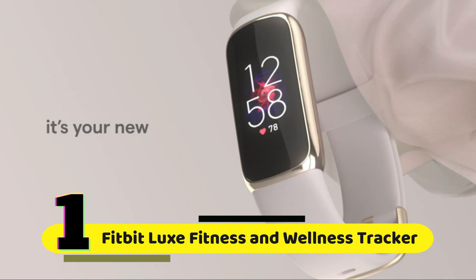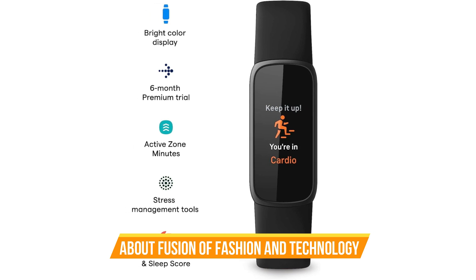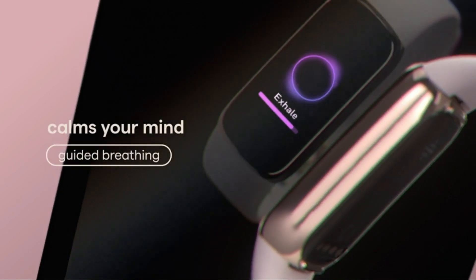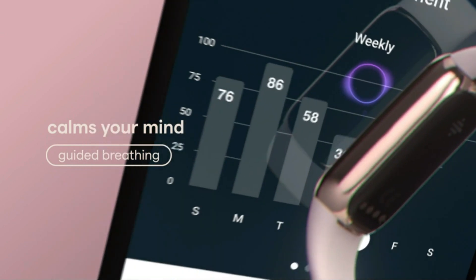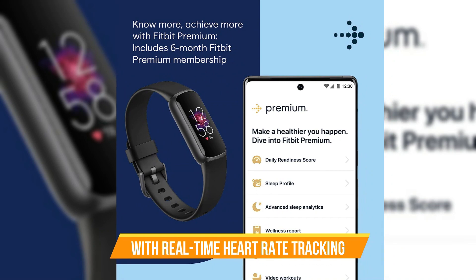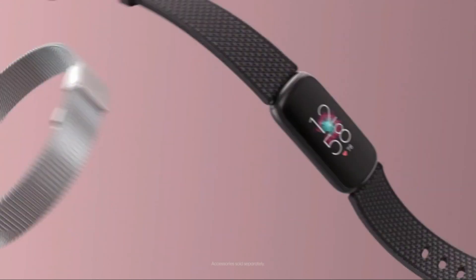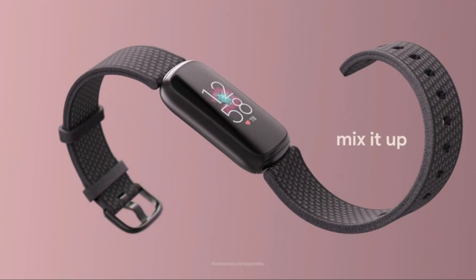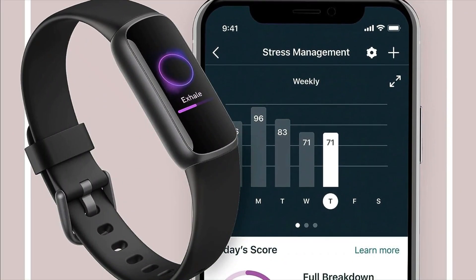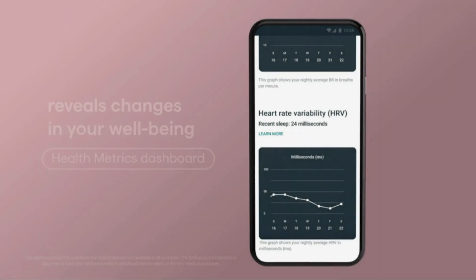Number 1: Fitbit Luxe Fitness and Wellness Tracker. Experience the fusion of fashion and technology with a tracker that's as stylish as it is functional. Rest easy and wake up refreshed with sleep tracking and personalized sleep score insights right in the Fitbit app. Achieve your fitness goals with real-time heart rate tracking, ensuring you hit those target zones and earn Active Zone Minutes. Enjoy a six-month trial of Fitbit Premium for in-depth insights and personalized guidance — for new and returning premium members only. Stay in tune with your body with health metrics like breathing rate and heart rate variability, giving you a deeper understanding of your well-being.